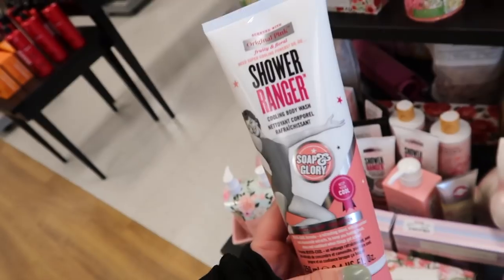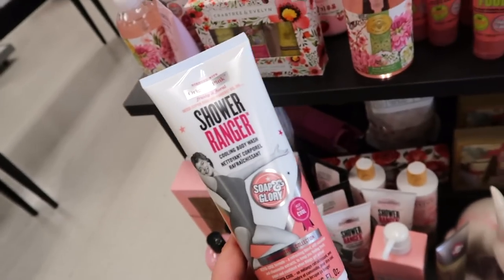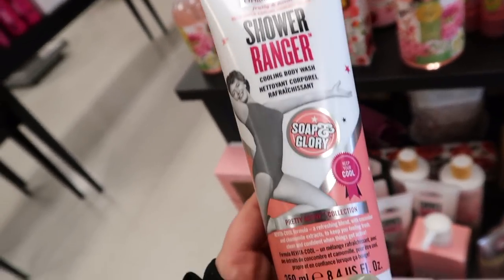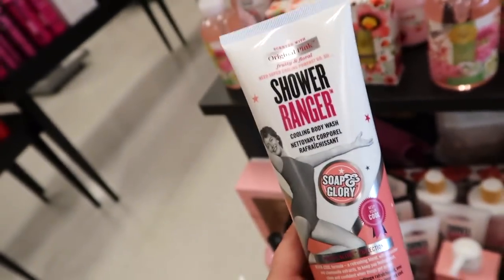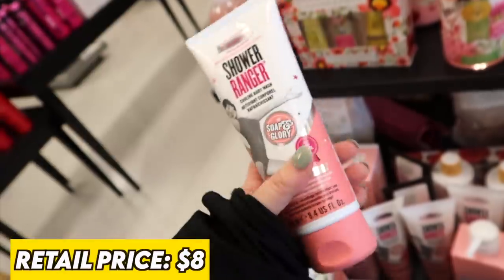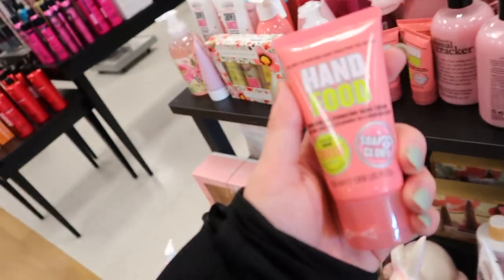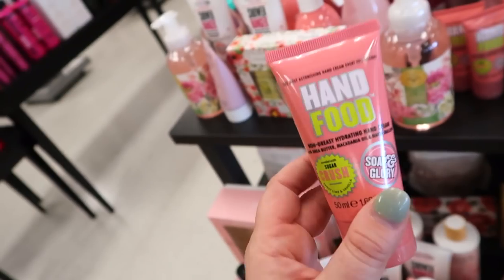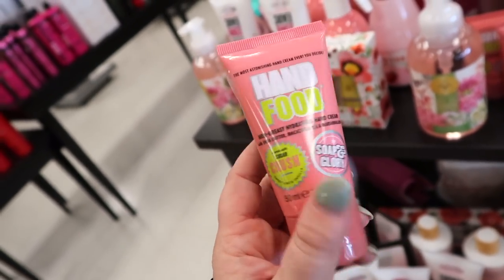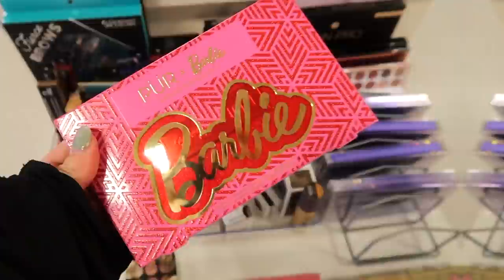Seeing some Soap & Glory in the body care section — they have a ton of body washes we don't really see from them often. It's the Cooling Body Wash in the original scent for only $3.99, which is awesome. Also got a lot of Hand Food here — one of my favorite hand creams — this one is in Sugar Crush with sweet lime and vanilla for $2.99.